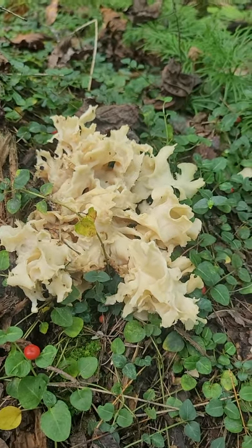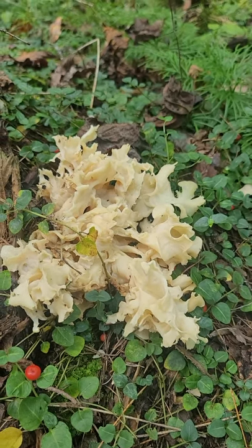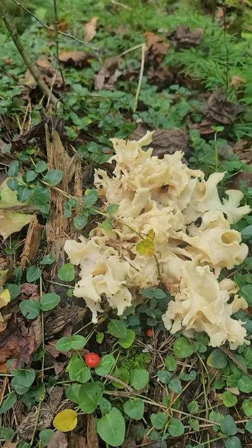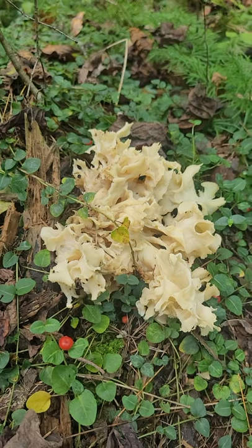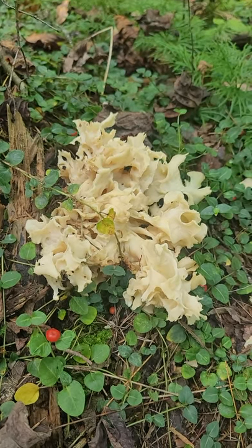I've been told they were here in this forest, so I came to take a peek. Already found beefsteak polypore, lion's mane, chicken of the woods yesterday. Came back today with a better mouth and got my first cauliflower.